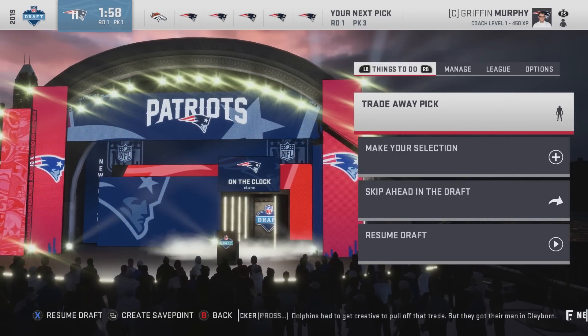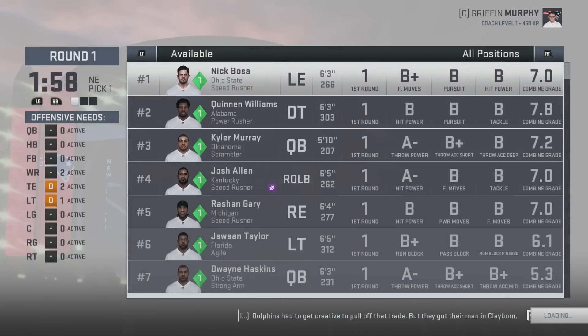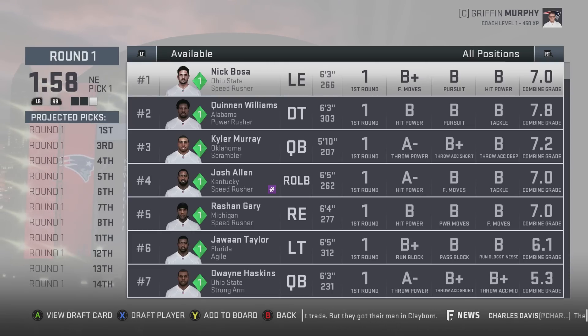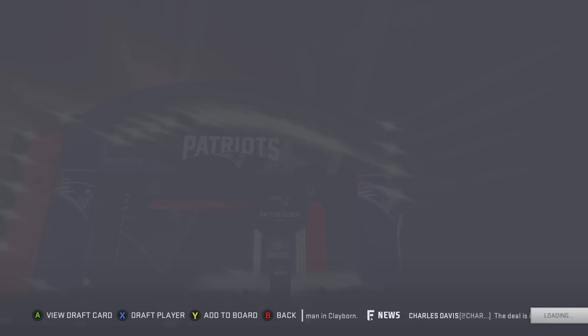We have pick one but not number two — this is the best I could do. We have picks one, four, five, six, and a lot after that. The Broncos are probably going to take an offensive lineman, they might take Dwayne Haskins. So I'm going to start out with Nick Bosa.